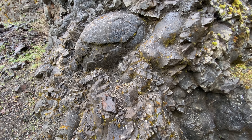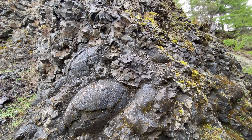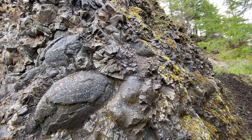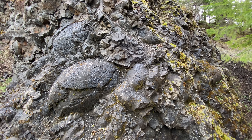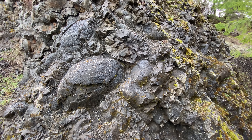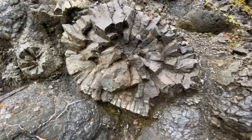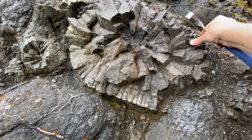Many — maybe most — geologists who think about Siletzia note the commonality: there's a mantle plume, a hot spot in the Pacific creating these lavas 56 million years ago as a large igneous province. And today a mantle plume in the middle of the Pacific is creating the Hawaiian Islands.